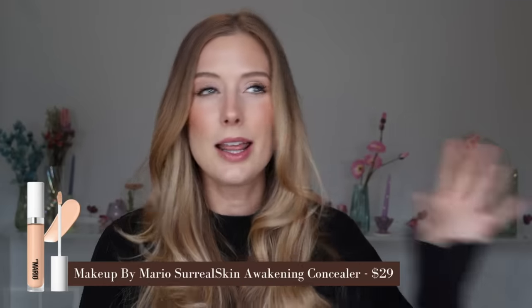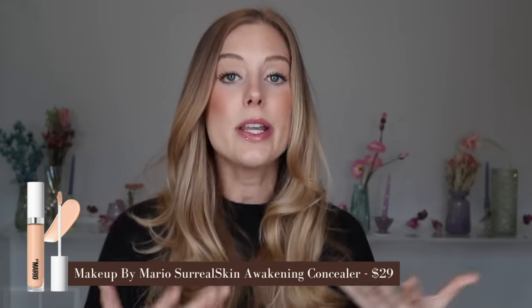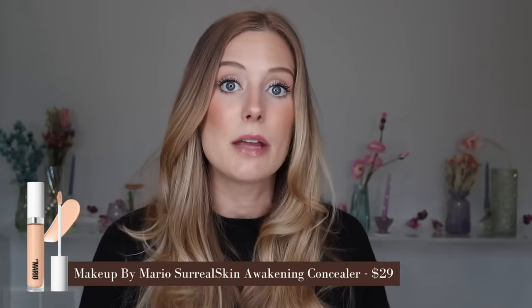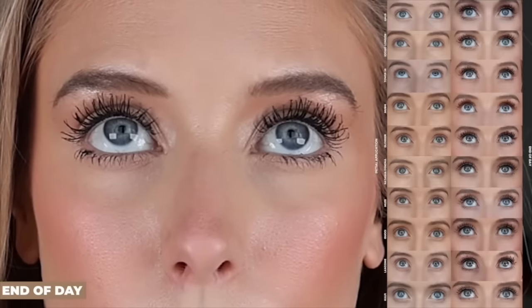Another makeup product I was really disappointed by is the Makeup by Mario Surreal Skin Concealer. That launched at the end of last summer, and I was really excited because they made it seem like it was going to be a very skin-like concealer. I did not have that experience. Upon initial application it looked really beautiful, but the wear was the issue. As time went on, it started to make my under-eye area look dry and cling to patches — and I never have issues like that with concealer.